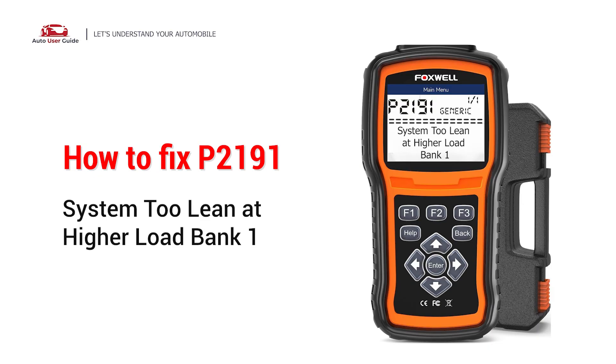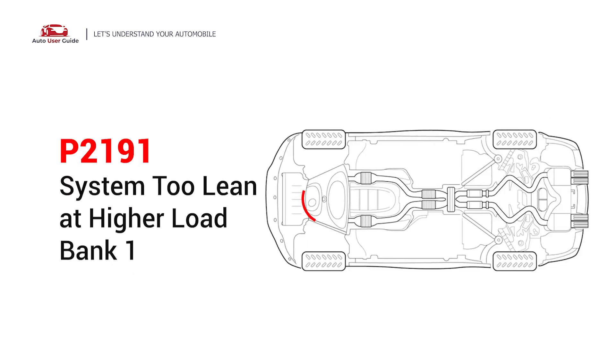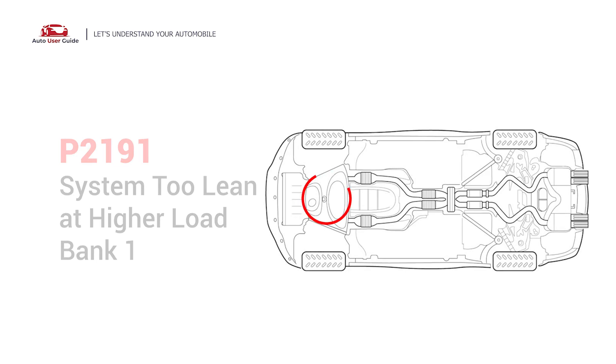If you are getting a P2191 engine error code, this video is going to show you two practical solutions to fix the error code at home. The P2191 engine error code indicates that the air-fuel ratio is too lean at higher load bank 1. It means the ECM is detecting that the fuel control has reached its rich limits when the engine is under a heavy load on bank 1. In this situation, cease driving and repair your vehicle immediately.